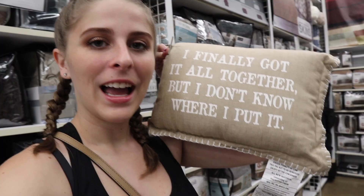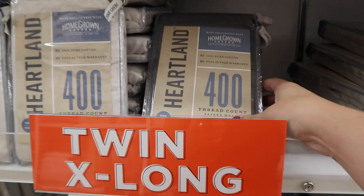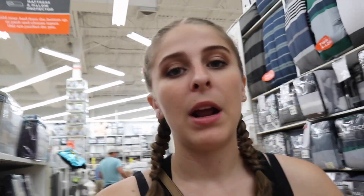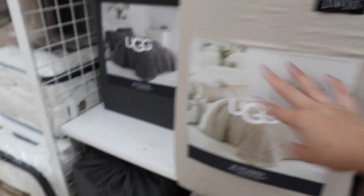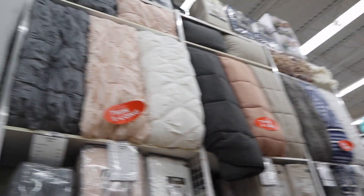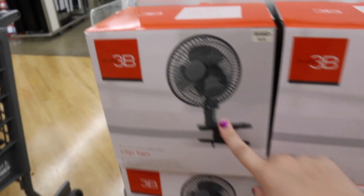Your dorm bed will be a twin XL, so you can't find comforter or sheet sets in that size at cheaper stores. I recommend spending money on good sheets and a comforter set because they need to last — mine have lasted all four years of college. Seriously, just spend the money on a quality set. Ugg also has bedding now in cute aesthetic colors for twin XLs — I'm loving the gray and soft pink, which matches my whole color palette.